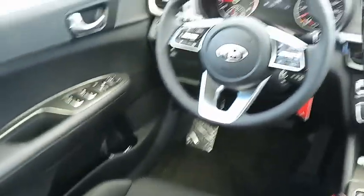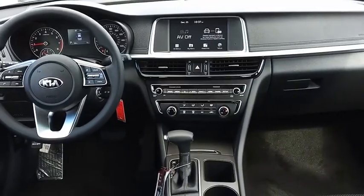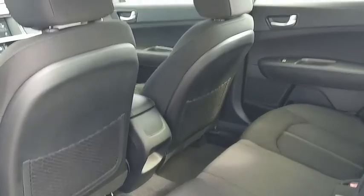Traction control, dual airbags, air conditioning, power steering, alloy wheels, 4-wheel disc brakes, electronic stability control, trip computer, power windows, rear window defroster.